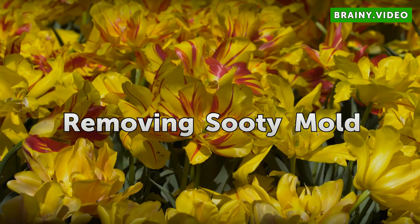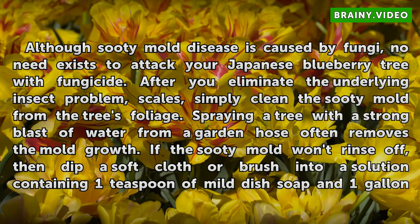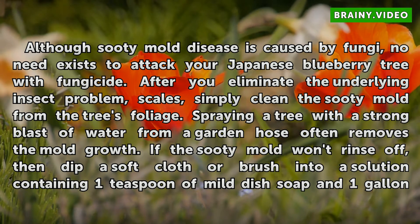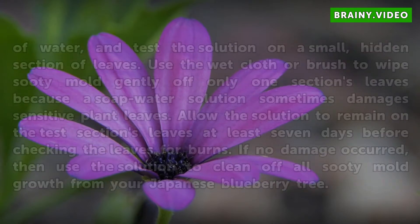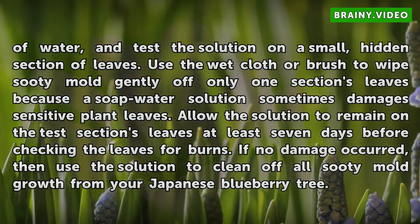Removing Sooty Mold. Although sooty mold disease is caused by fungi, no need exists to treat your Japanese Blueberry tree with fungicide. After you eliminate the underlying insect problem — scales — simply clean the sooty mold from the tree's foliage. Spraying a tree with a strong blast of water from a garden hose often removes the mold growth. If the sooty mold won't rinse off, then dip a soft cloth or brush into a solution containing 1 teaspoon of mild dish soap and 1 gallon of water, and test the solution on a small, hidden section of leaves.